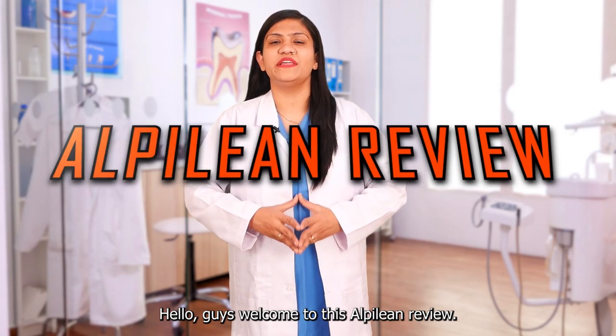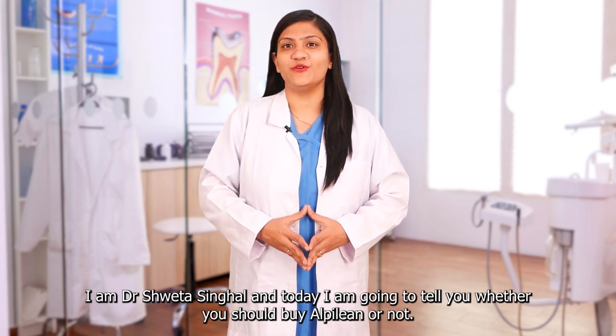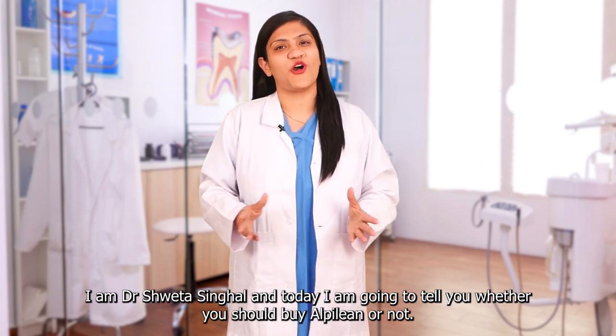Hello guys, welcome to this Alpilin review. I am Dr. Shweta Singhal and today I am going to tell you whether you should buy Alpilin or not.